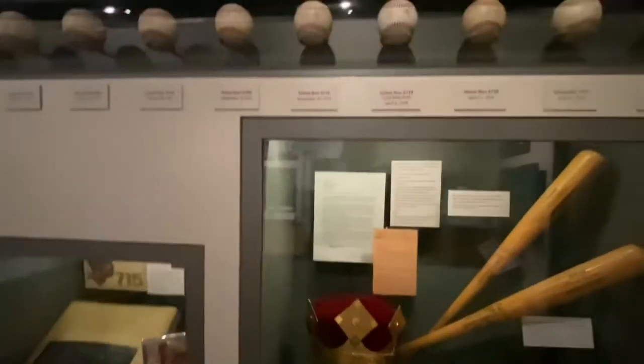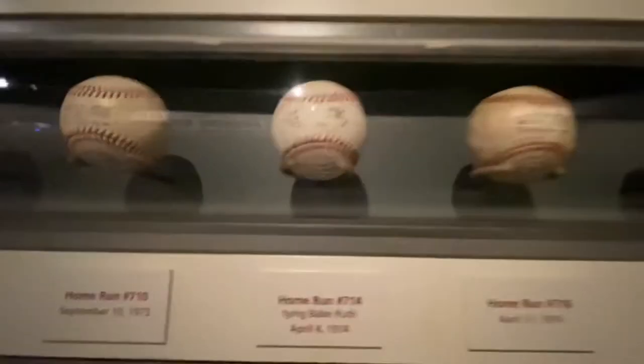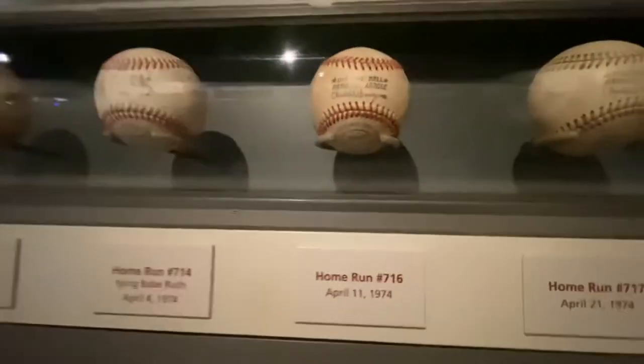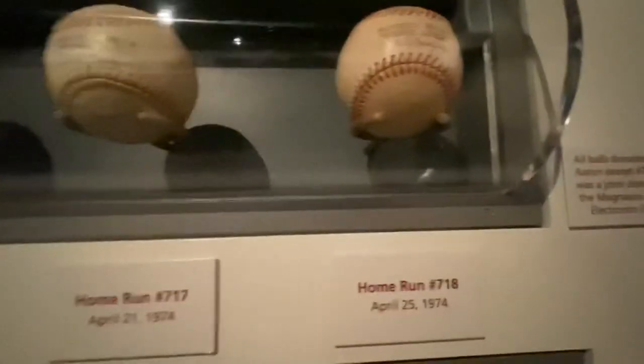Baseball was just something that was there for me to do. A home run is a home run, a base hit is a base hit. Here's a tying home run — but when you can do something to help somebody, this would have been the record at the time.